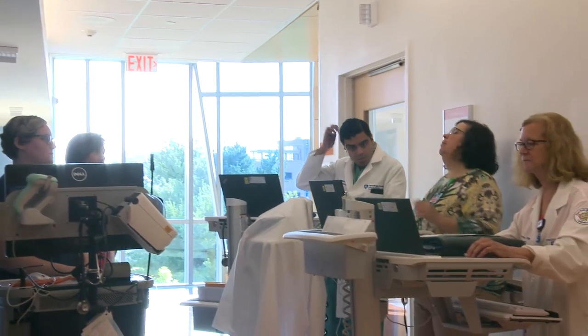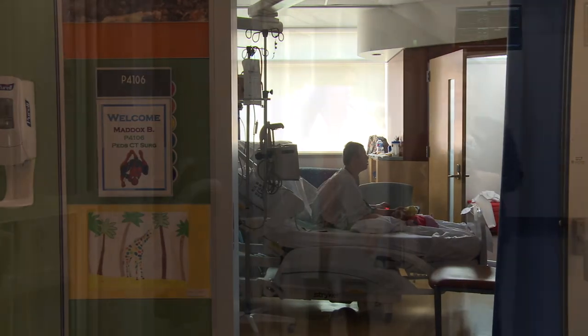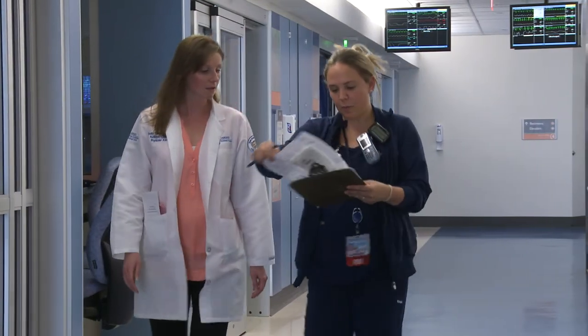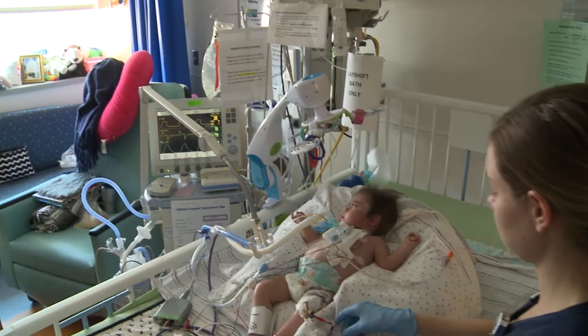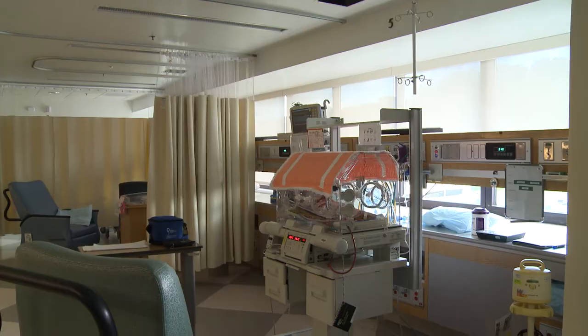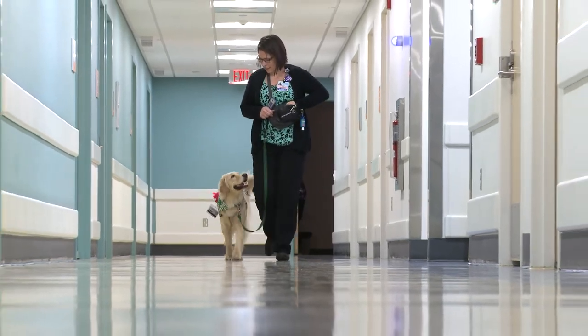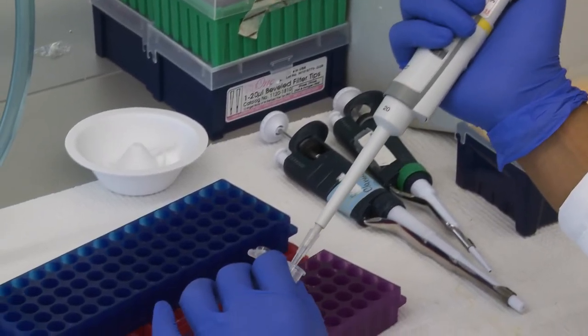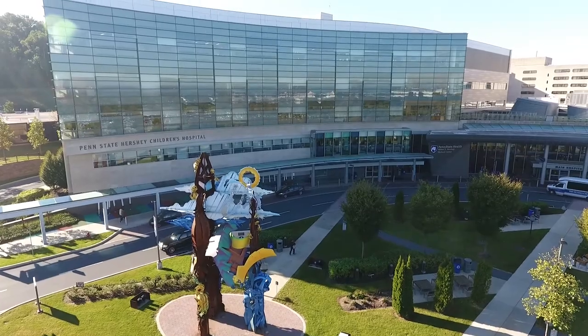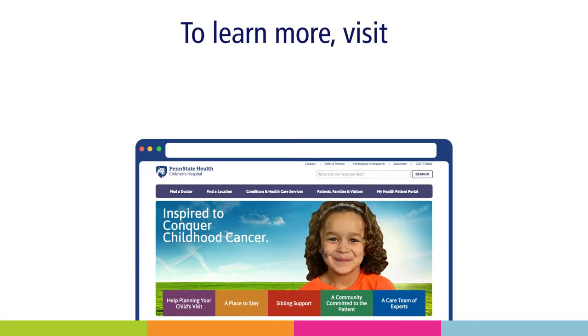I'm glad Penn State Children's Hospital was here for me and my family when we needed it. And thanks to support from people like you, I received the best possible care. Your donation to Children's Miracle Network provides money for equipment like the pediatric ambulance or the NICU incubator I used, programs like Child Life, and research to help kids like me for years to come. Thanks for visiting! Bye!